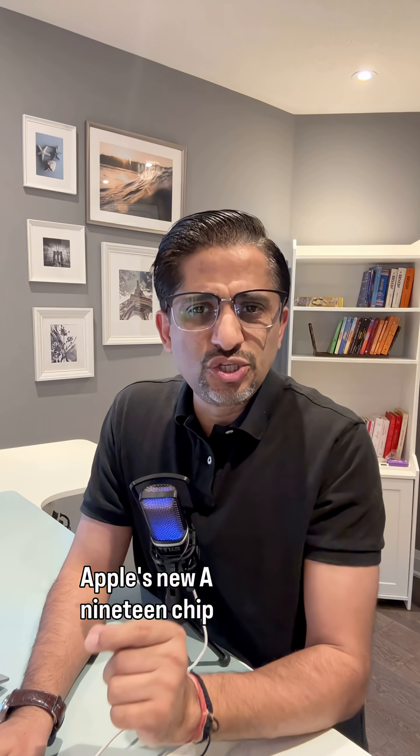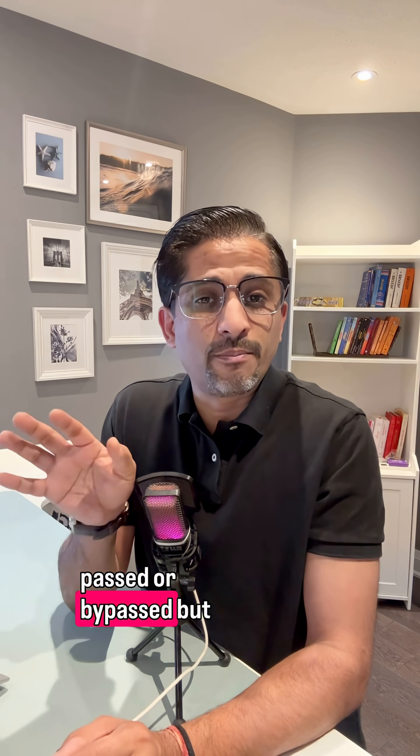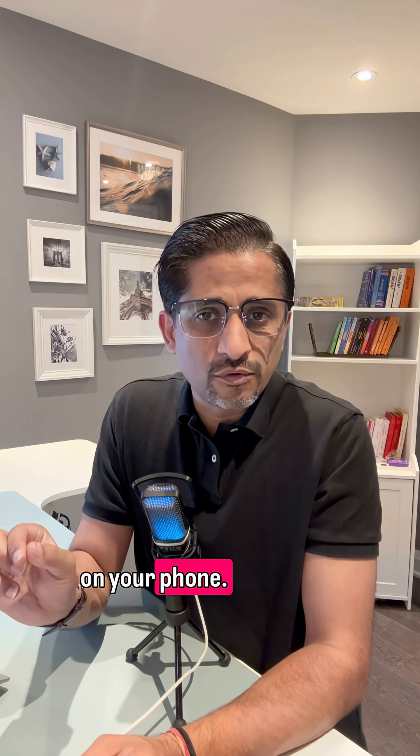Apple's new A19 chip is different. They built the fix into the hardware itself — not software that can be patched or bypassed, but the actual silicon running on your phone.